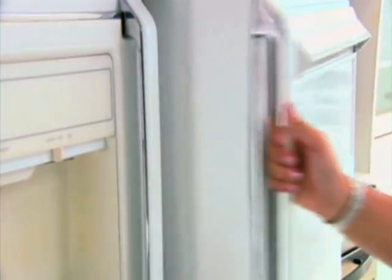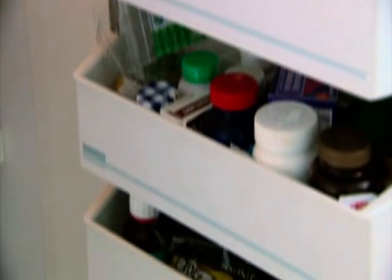In the kitchen, a fridge door shouldn't be kept open too long because that is a waste of energy — a fridge seems to use twice as much energy when opened.